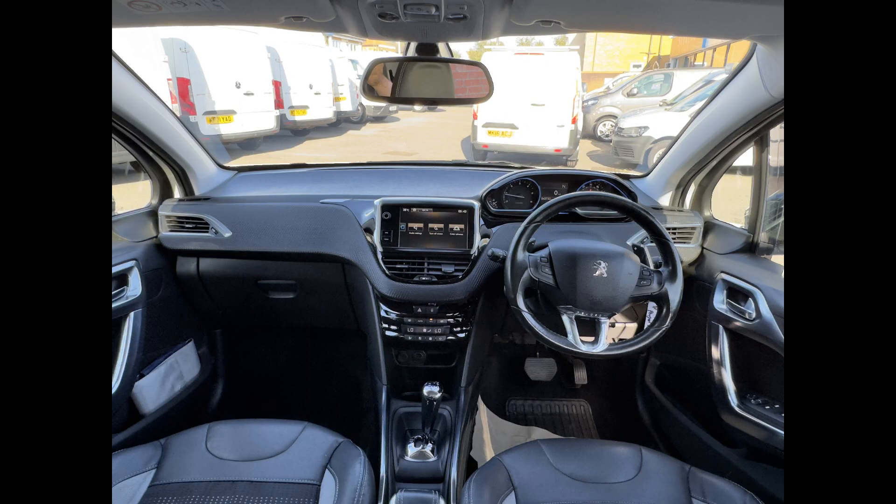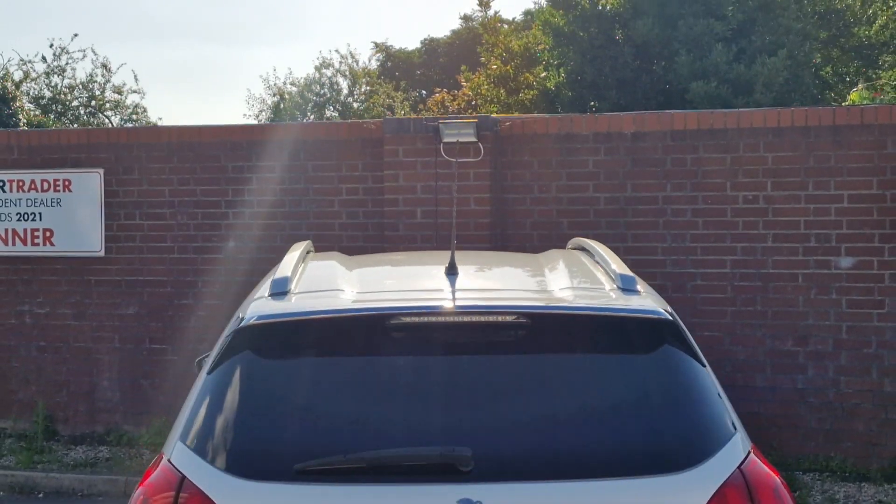This vehicle comes with rear parking assist, visibility pack, cruise control, and speed limiter.